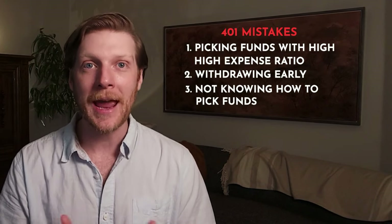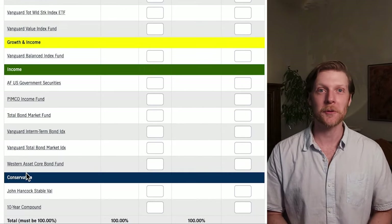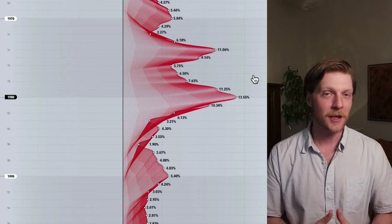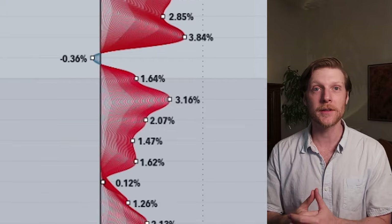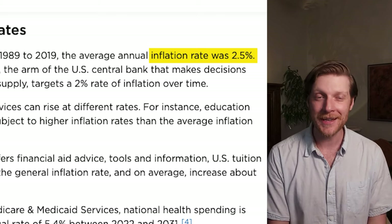The third major pitfall 401k investors fall into is not knowing how to pick funds. With my 401k provider, they have it divided into easy-to-understand categories: aggressive, growth, conservative. So somebody might erroneously think, 'I'm a conservative guy — I want a conservative investment. I don't like to gamble. This shows a consistent return of 2 to 3%, I'll go with that.' The problem is you are still taking a major risk — a major gamble on inflation. Some years inflation is as high as 15%; some years it's near zero. But on average, inflation is about 2.5%. So even when you think you're being conservative, you are still setting yourself up for failure if you don't know what you're looking for.